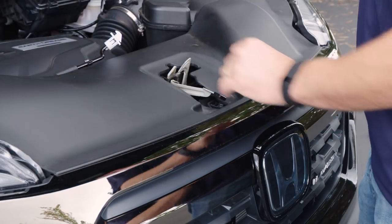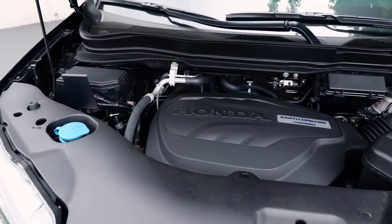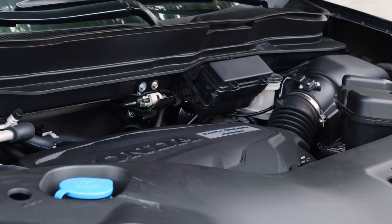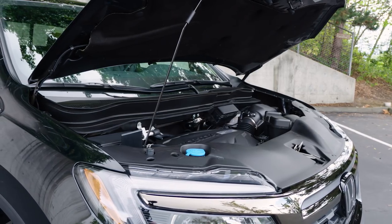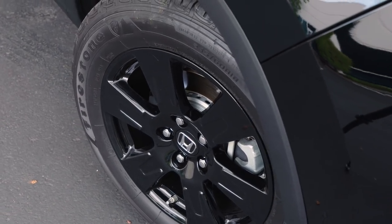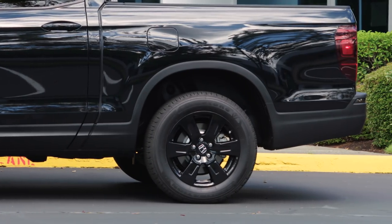The Honda Ridgeline is driven by a powerful 3.5-liter V6 engine rated at 280 horsepower and 262 pound-feet of torque. A six-speed automatic transmission provides ease of use and 5,000 pounds of towing capacity. Front-wheel drive is the economical option on lower trim levels, but the Ridgeline Black Edition provides all-wheel drive as standard equipment.